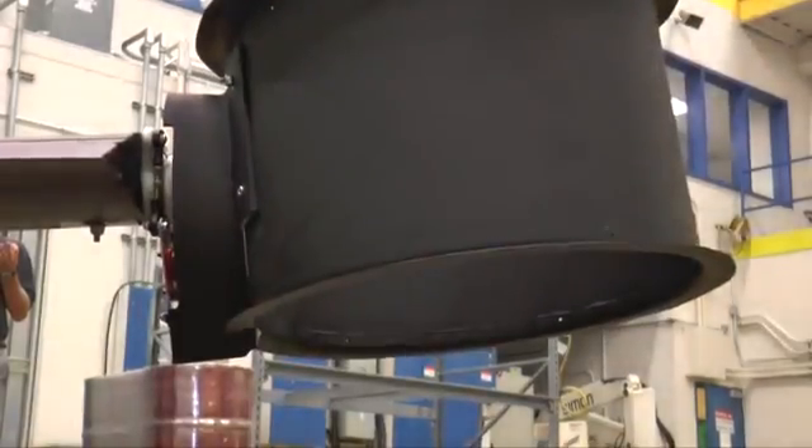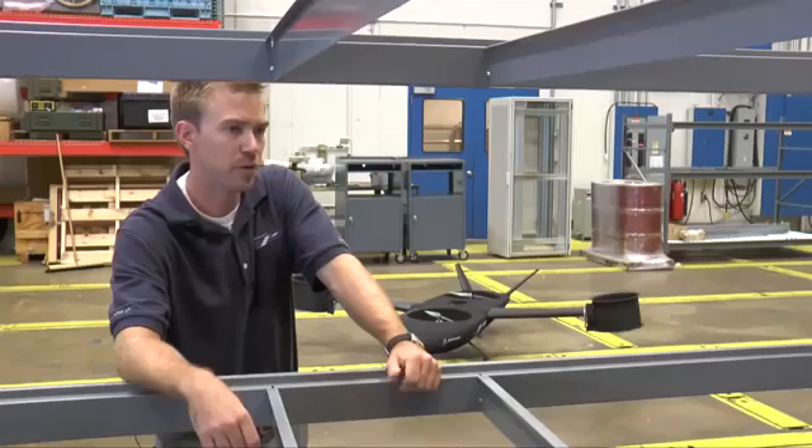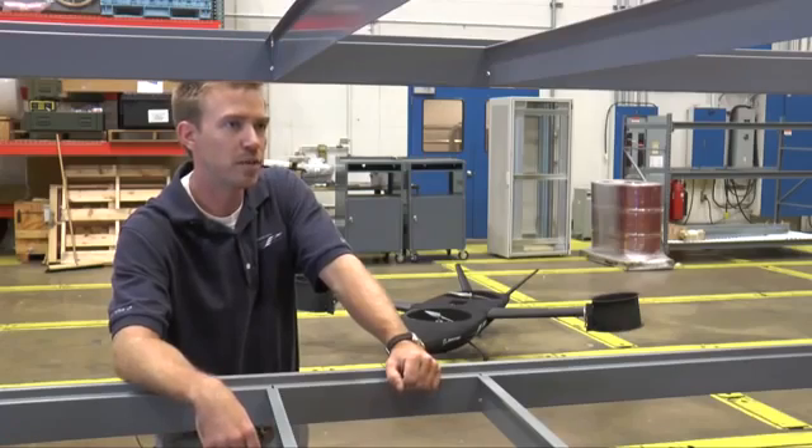It took three days to design, ten days to get the parts, and just two weeks to build and fly it. With a three-day design cycle and a ten-day build, there's only a certain amount of things that we could make or have ordered in that short amount of time.